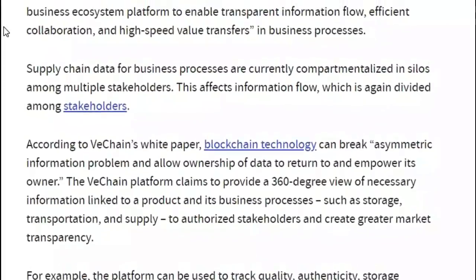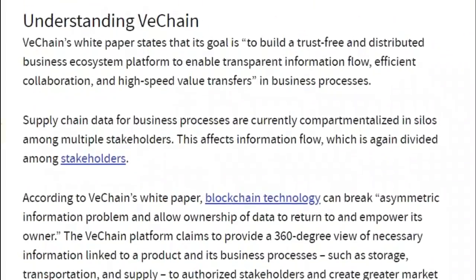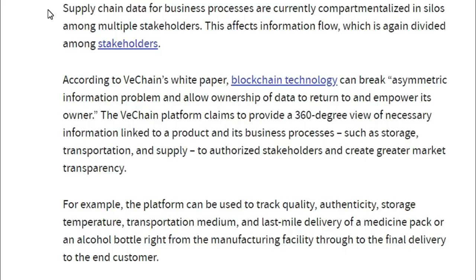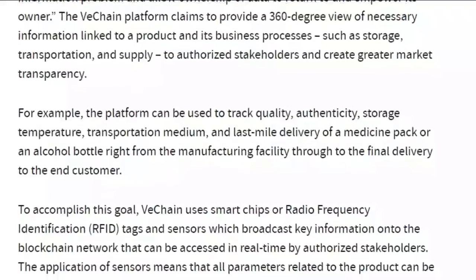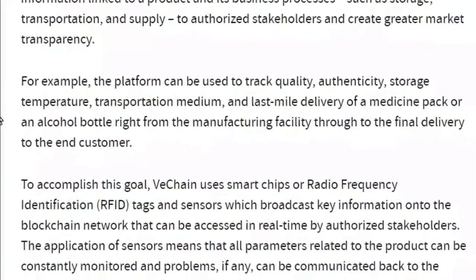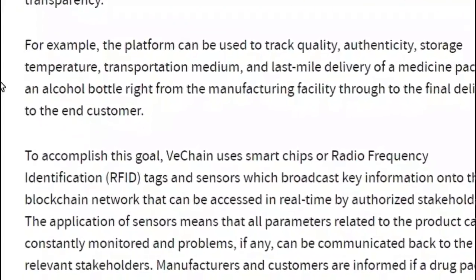Many people don't realize that supply chain data for business processes are currently compartmentalized in silos among multiple stakeholders, and this affects information flow. VeChain, according to its own white paper, stands a chance to break the asymmetric information problem and allow ownership of data to return to and empower its owner. The VeChain platform claims to provide a 360-degree view of necessary information linked to a product and its business processes. For example, the platform can be used to track quality, authenticity, storage temperature, transportation medium, and even last-mile delivery of a medicine pack or an alcohol bottle right from the manufacturing facility all the way through to the final delivery to the end customer.